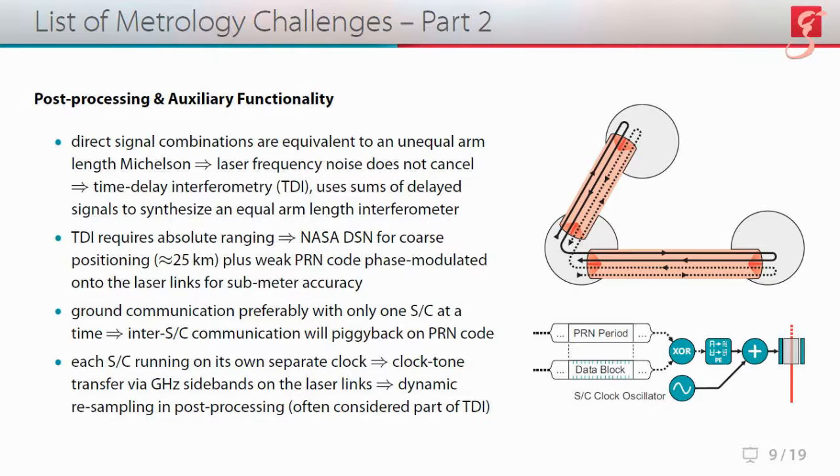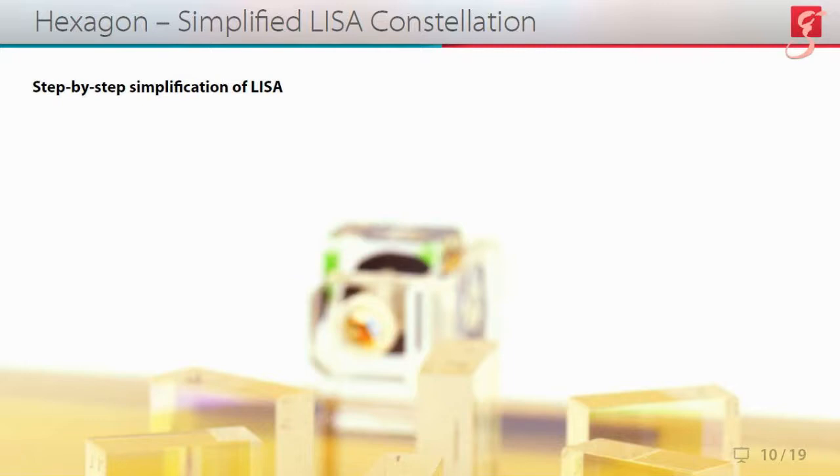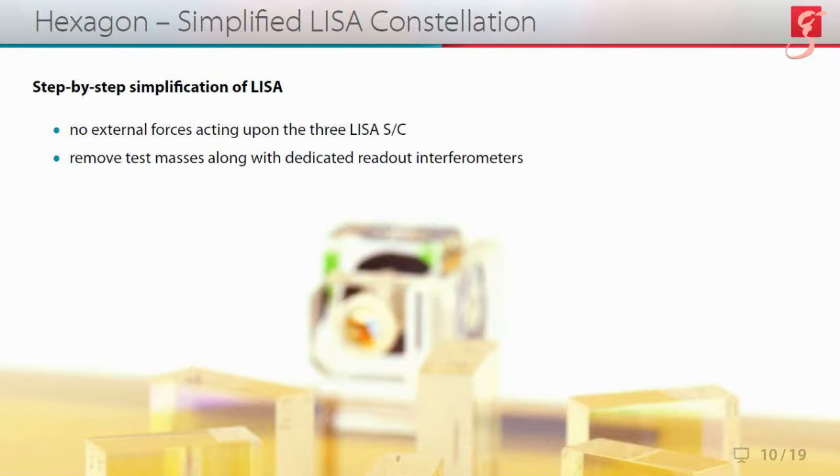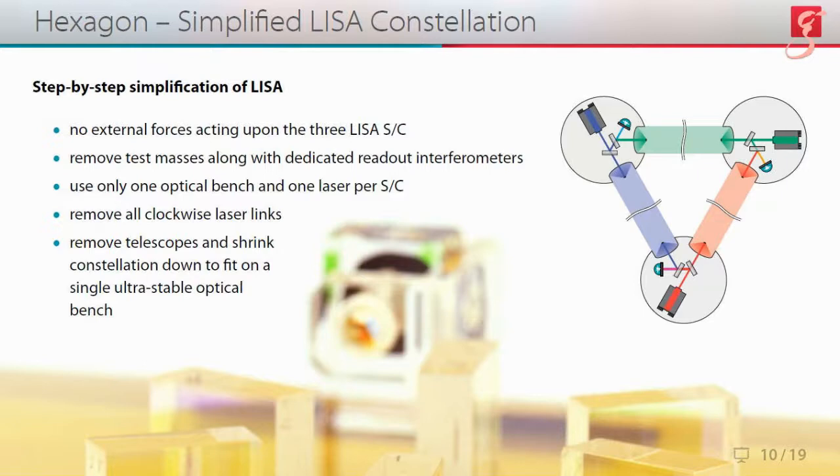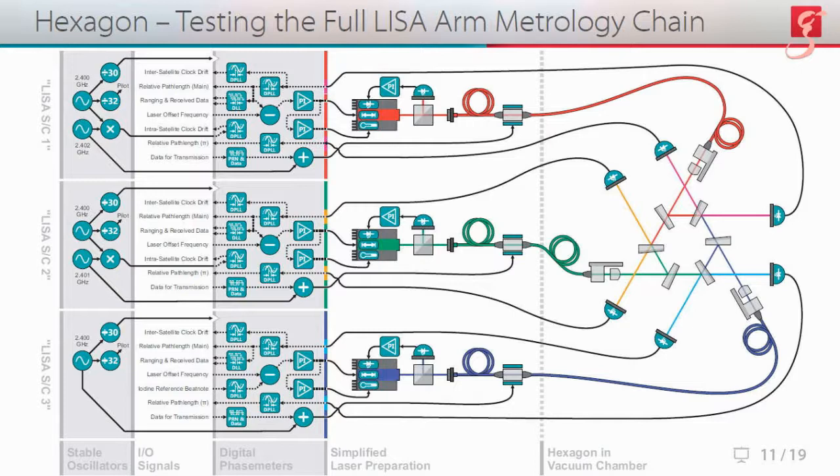The beauty of the hexagon is that it can actually test these last three points as well. Starting with a three-spacecraft LISA constellation and doing a step-by-step simplification: if we assume no external forces acting on the spacecraft, we can remove the test masses along with dedicated readout interferometers and use only one optical bench and one laser per spacecraft. If we then remove all clockwise laser links, and finally remove the telescopes and shrink the constellation down to fit onto a single ultra-stable optical bench, we have successfully recreated the hexagon. That is why the hexagon can be used to test-drive the full LISA metrology chain.